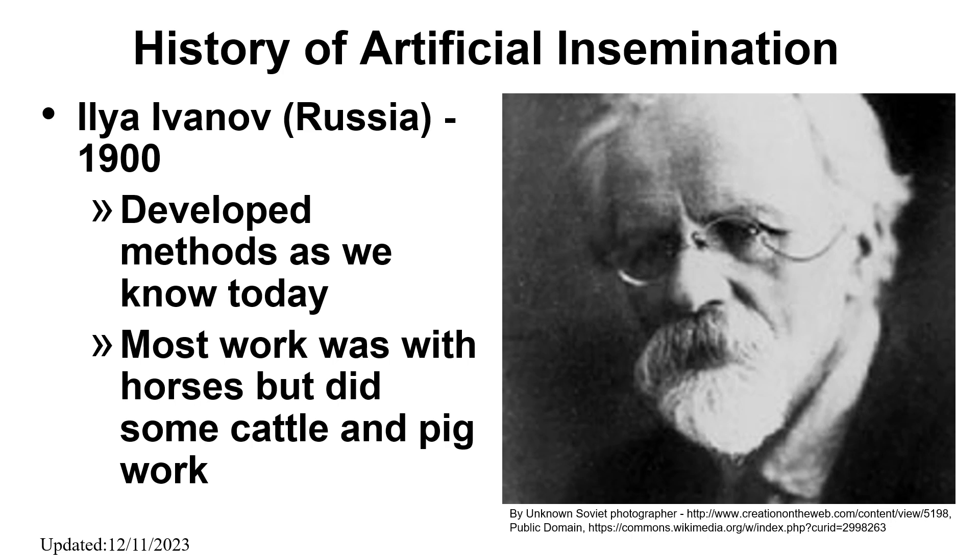Artificial insemination took off in the 1900s. Ilya Ivanov, from Russia, perfected AI and its practical usage for horse breeding. He is the first scientist to develop the methods as we know them today. He proved that this technology allows one stallion to fertilize up to 500 mares, instead of the 20 to 30 mares bred by natural fertilization. Most of the work at this time was with horses, but he also did some cattle and pig work.